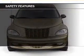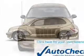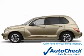A passenger airbag, front ventilated disc brakes, child safety locks. Be confident in your purchase with an AutoCheck vehicle history report, the industry's trusted vehicle history provider.